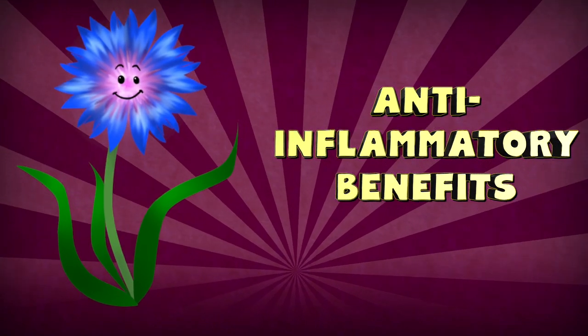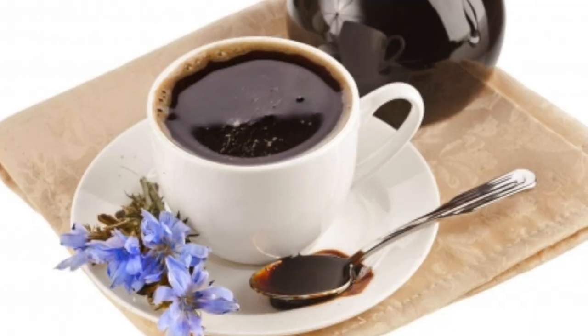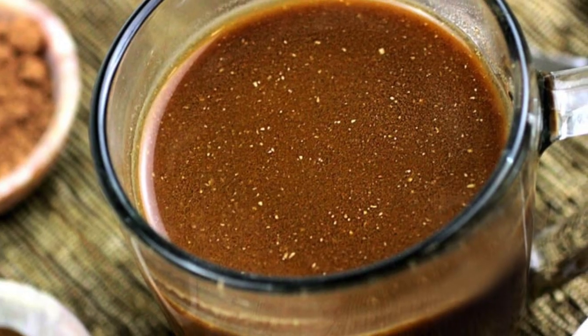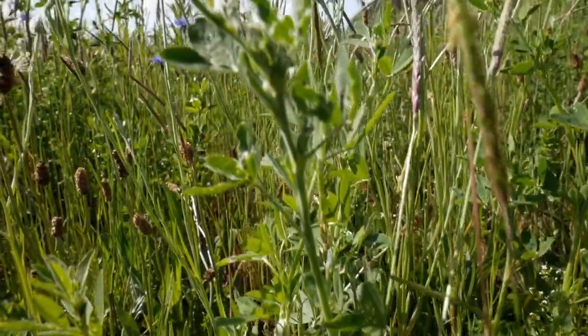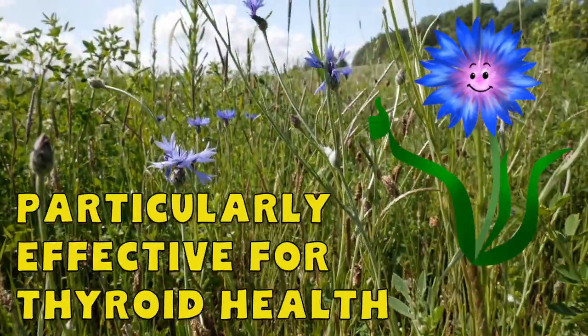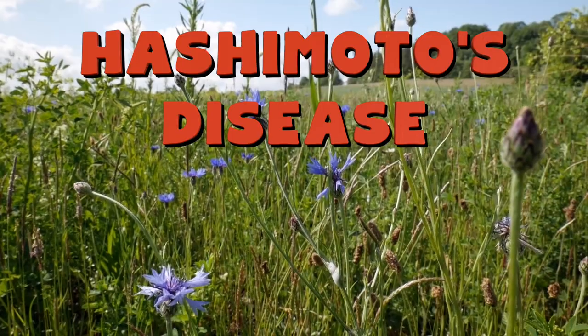One study found that consuming chicory coffee for one week led to significant improvements in red blood cell deformability, which helps immensely with the body's ability to respond to inflammation. Chicory root's anti-inflammatory abilities are thought to be particularly suited for helping with thyroid health and conditions like Hashimoto's disease, though more definitive research is still needed.